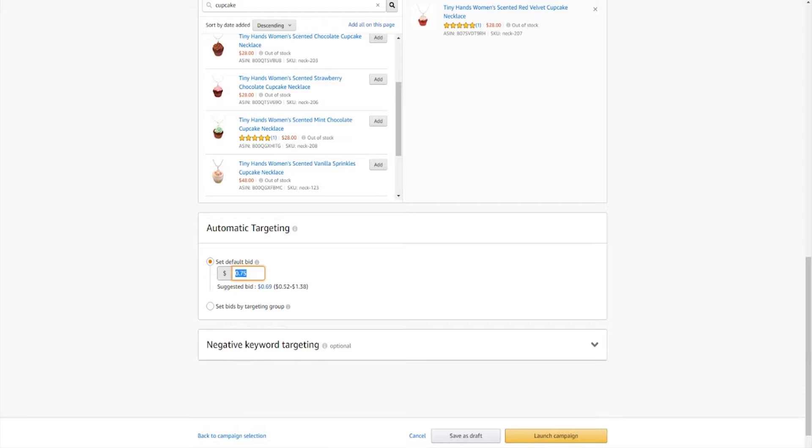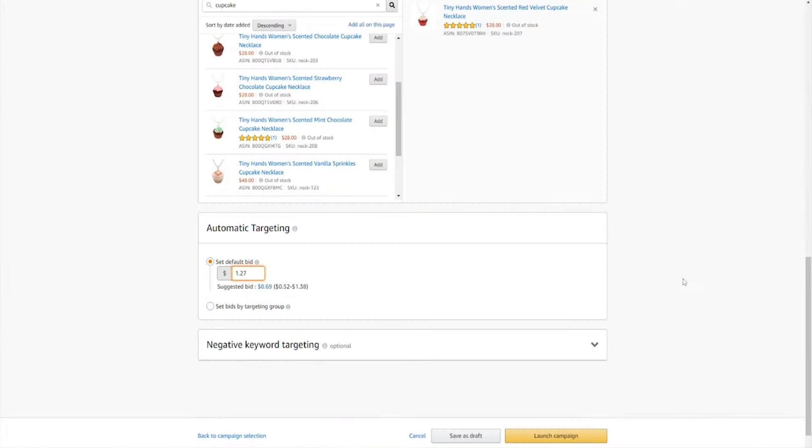The Amazon ads algorithm functions a lot like an auction. So for example, if I were the only person bidding for the keyword cupcake necklace, I would have no competition at all — this means I could bid as little as 2 cents and still easily end up on the top of the page in search results. If however there was another person bidding 20 cents on the same keyword, their ad would probably show up 10 times more often and rank higher than mine. Thankfully, Amazon gives you an indication of how much people are typically bidding for a keyword. While they give you an average suggestion, I still suggest bidding towards the upper end of the range to make sure you're outbidding the majority of your competitors, so I'm going to type in a dollar and 27 cents in this example.